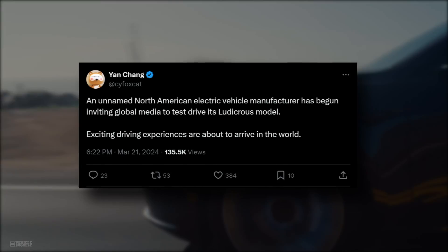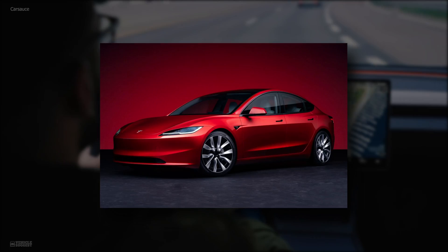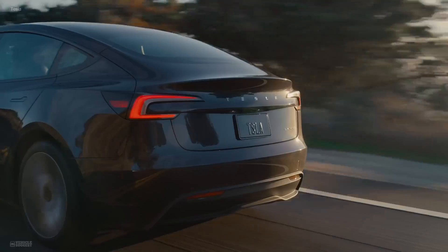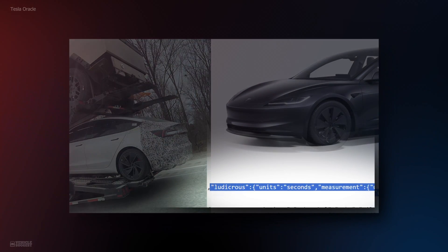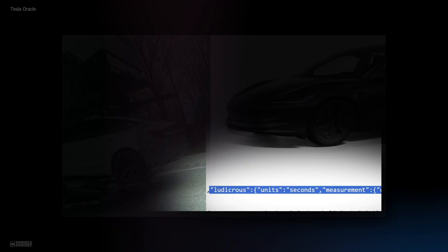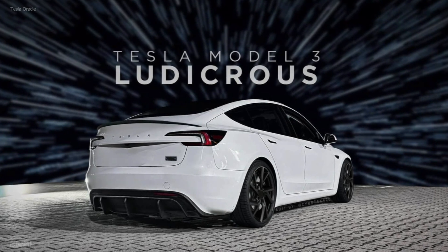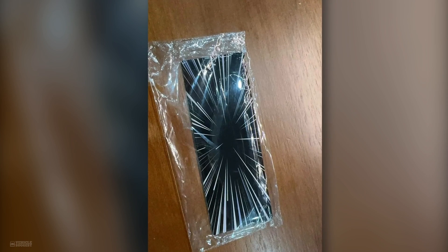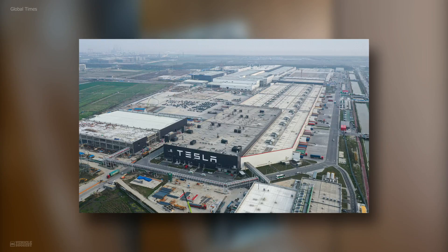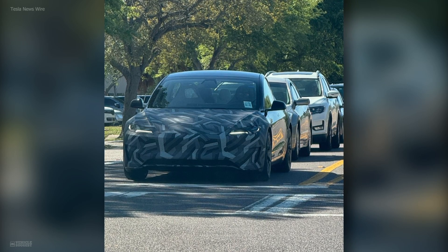Tesla has also started extending invitations to global media for an exclusive test drive of its much-anticipated Model 3 Ludicrous. The combination of recent sightings and the initiation of media test drives indicates that the official reveal could be just around the corner. Recently, the word 'Ludicrous' was also found in the Tesla Model 3 online car configurator, further confirming it's imminent. The vehicle will most probably launch in the USA, China, and Europe simultaneously. Our source also shared an image of an early version of the Ludicrous badge from the Shanghai factory, and despite current suspension and motor adaptability challenges, the Ludicrous trim is set to shake the entire EV industry.